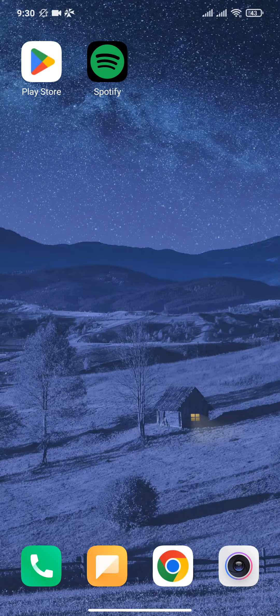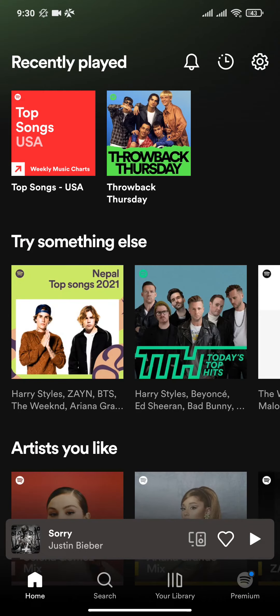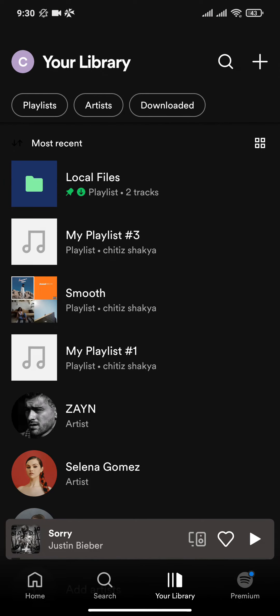So let's get started. Firstly, open up the Spotify app. As you open the app, you can see an interface like this. Now go to the library section — there you can see the playlists that you have created.